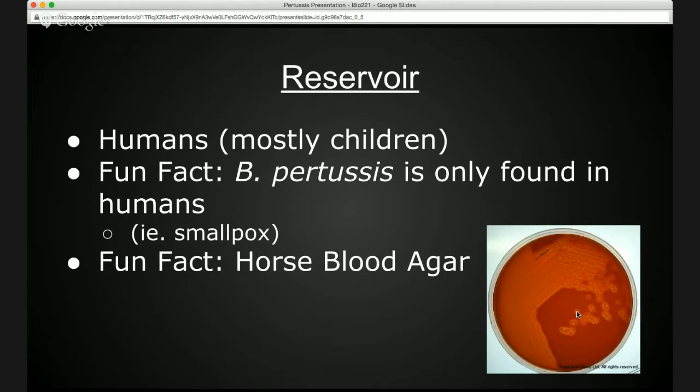The reservoir for Pertussis is humans, mostly children. Interestingly, this disease is only found in humans. With that being said, it stands to reason that we could effectively eradicate Bordetella Pertussis from the human population, much like we did with smallpox in 1979, according to the World Health Organization. The image on the right is of a nasopharyngeal swab grown on horse blood agar. There are several different media that could be used to grow Bordetella Pertussis. Bordet-Gengou agar is best suited for the job, though horse blood agar and charcoal blood agar will work as well.